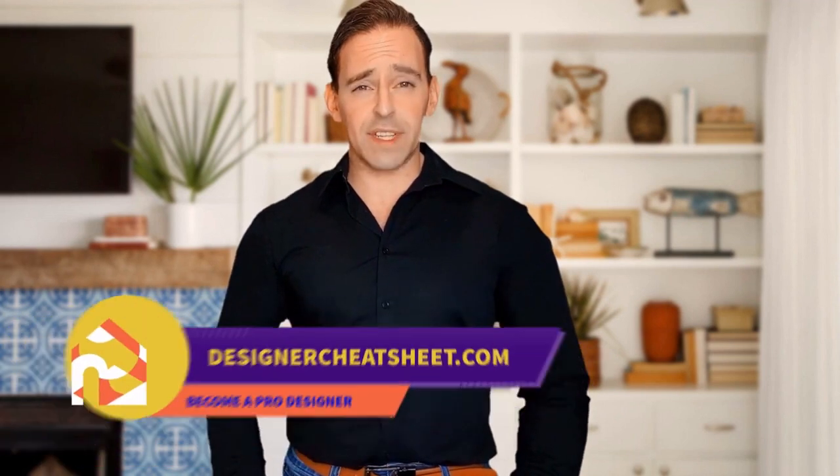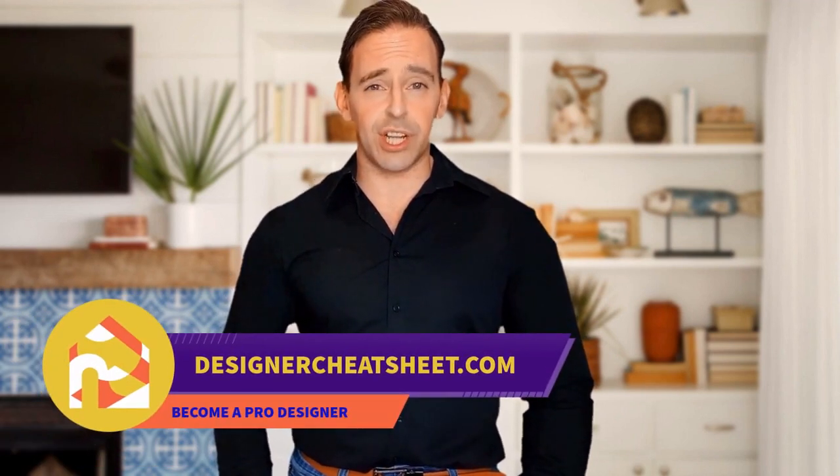Have you ever wondered what is the right TV size for your room? We have taken the most important aspects of interior design and condensed them into a free cheat sheet for you. Visit our website designercheatsheet.com.